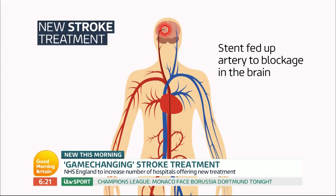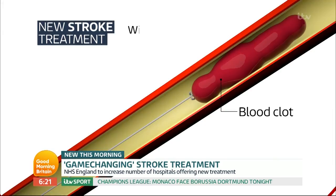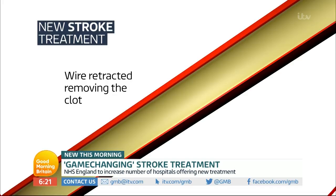It's extraordinary what they say can just be done. And then you see what happens here — the wire mesh expands and it surrounds the clot, and then they pull that backwards, the clot comes out with it, and blood flow goes through the vein.